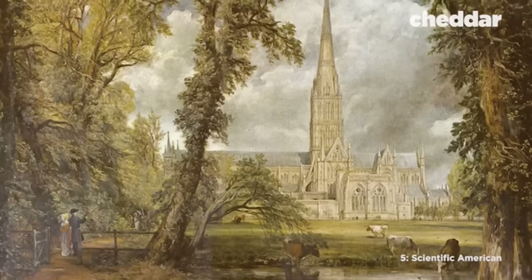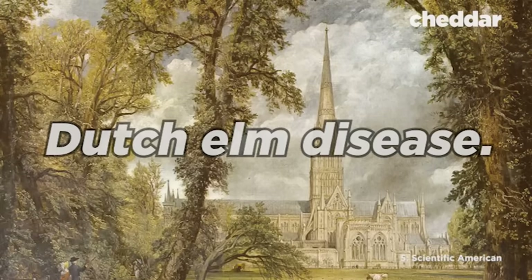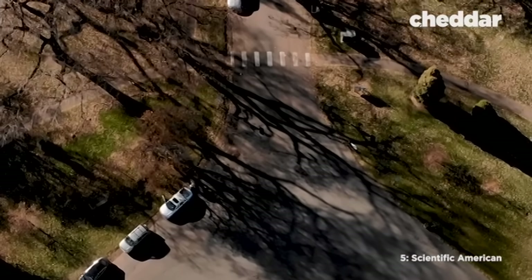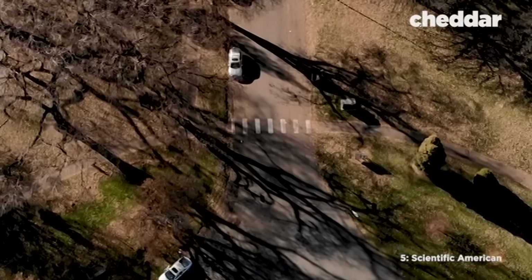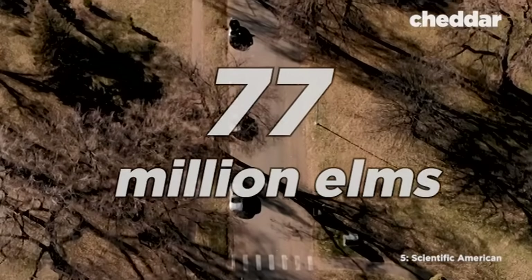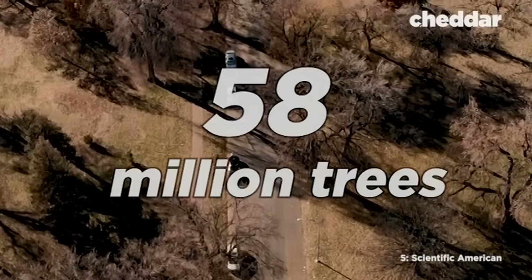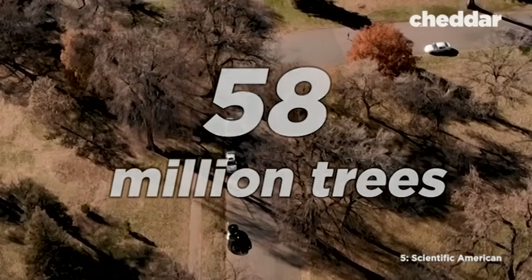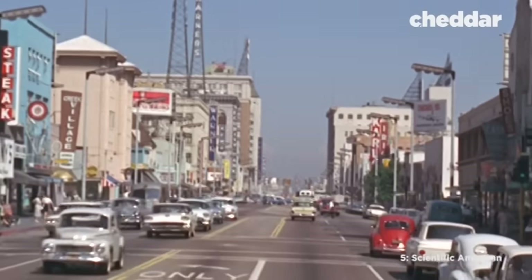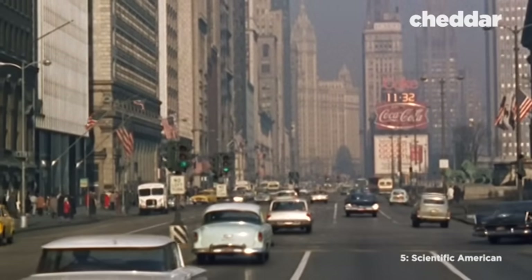But the lack of diversity was a recipe for disaster when Dutch elm disease hit. It decimated the American elm population, and by 1989, an estimated 75% of North America's 77 million elm trees were dead — that's around 58 million trees. Many American streets were bare. There certainly wasn't any pollen. So how did we get to the pollenpocalypse today?